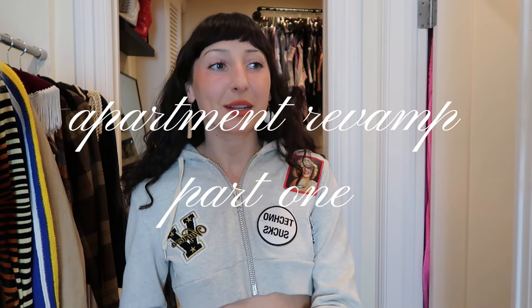Today I'm filming a little apartment revamp part one. This is going to be in two series because I'm still waiting for things to come in the mail. I still gotta figure some things out, I gotta paint some things — you'll see in this video. Basically I'm just going through and tackling little tasks around the house that I've been meaning to get done. I'm doing an apartment revamp because I've lived in this apartment for like three years now and I love this apartment.